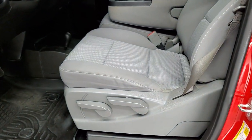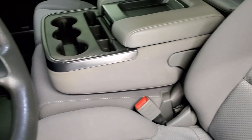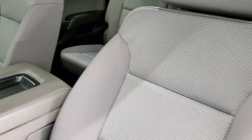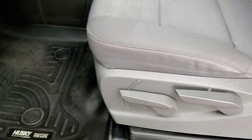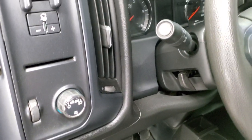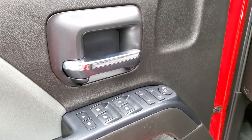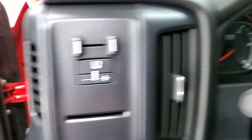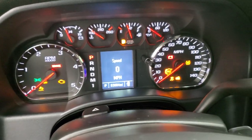Inside, the Work Truck package gives you the grey cloth interior with 40-20-40 split bench seating in the front — no rips or tears on that driver's seat, looks really good. Comes with a set of Husky all-weather floor mats in the front, auto headlamps, factory brake controller, tilt steering wheel, power windows, power locks, and power mirrors. We'll hop inside, turn the ignition on so you can check out the miles, the radio, and everything this truck has to offer on the interior.